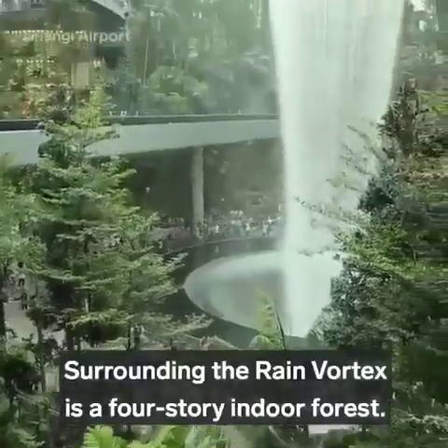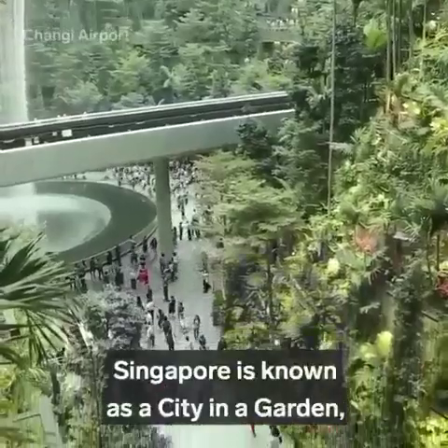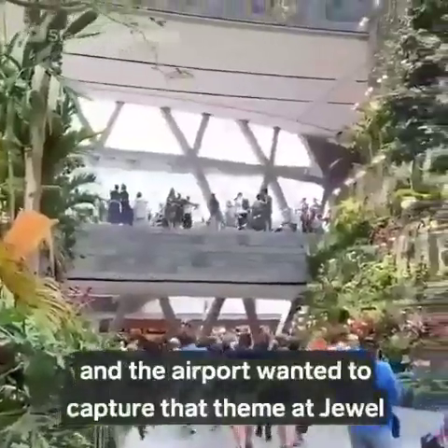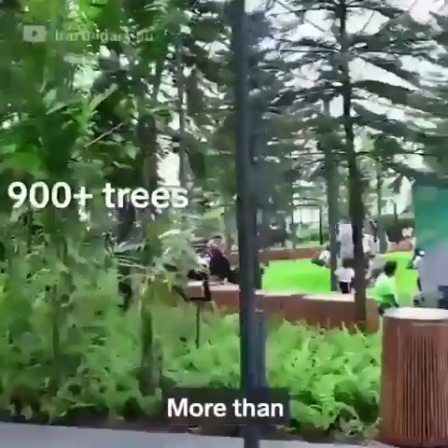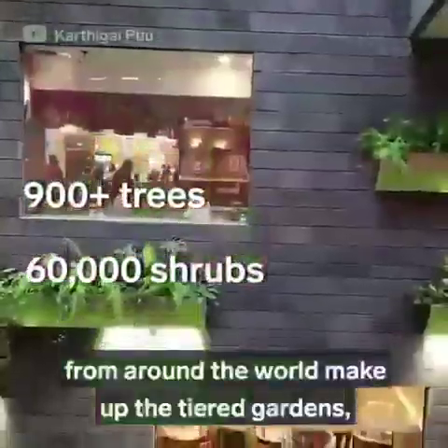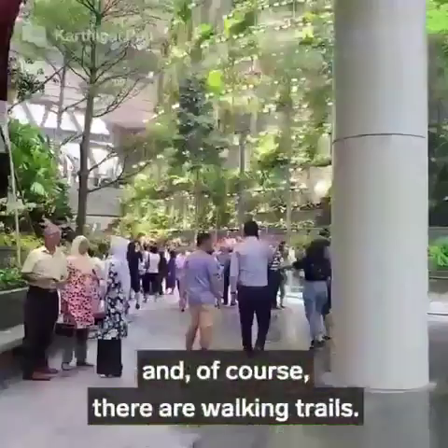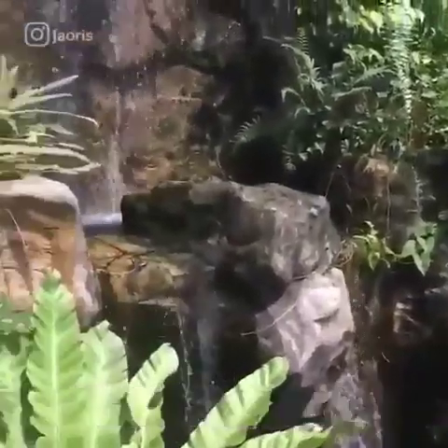Surrounding the Rain Vortex is a four-story indoor forest. Singapore is known as a city in a garden, and the airport wanted to capture that theme at Jewel with the Shiseido Forest Valley. More than 900 trees and 60,000 shrubs from around the world make up the tiered gardens. And of course, there are walking trails.